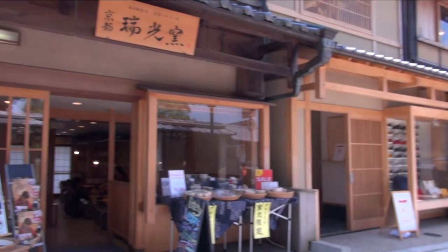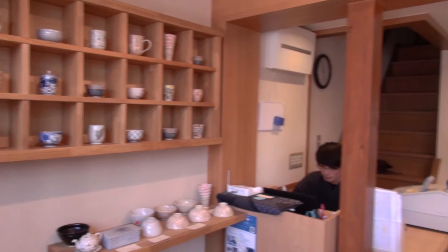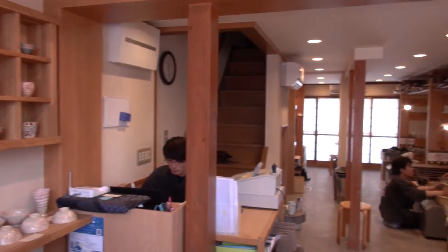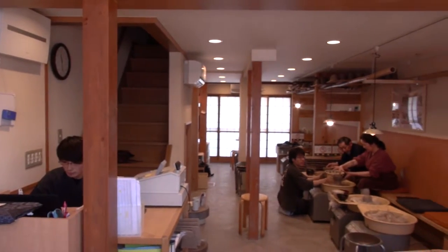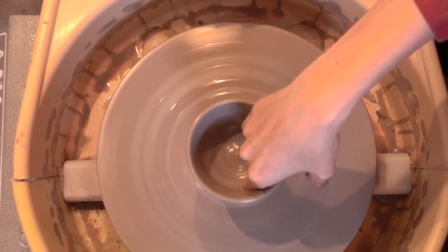Zuikogama is located in Kyoto Higashiyama. It takes about 15 minutes from Shichijo Station by foot. Kiyomizudera Temple, Yasaka Pagoda, and Kodaiji Temple are within walking distance, and it also has great access to other sightseeing spots.